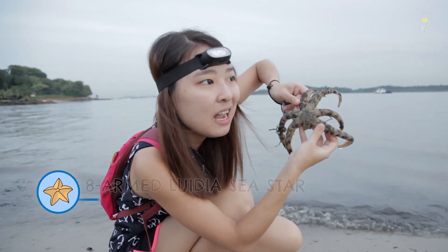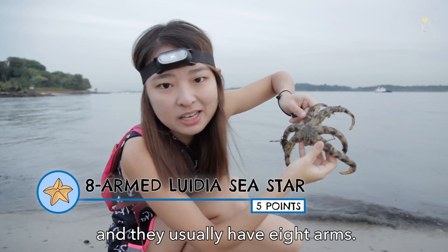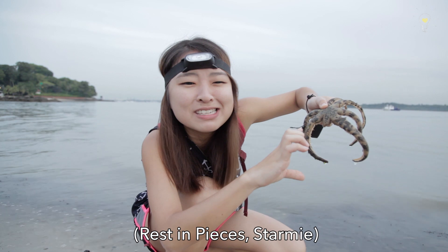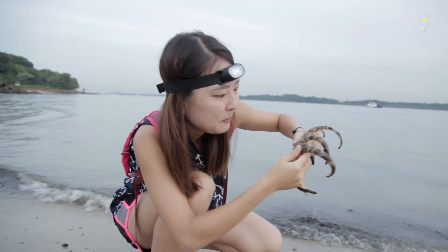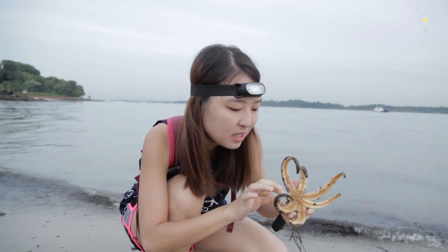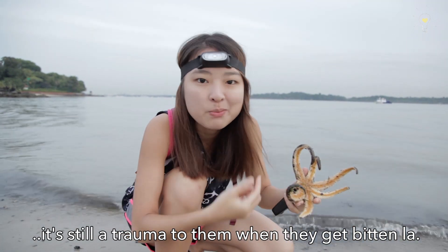It's the eight-arm sea star. They are actually usually bigger and they usually have eight arms. One of its arms got eaten! So sad! Do they recover though? Yeah, sea stars are known to regenerate their arms, so they can recover, but it's still a trauma to them when they get bitten.